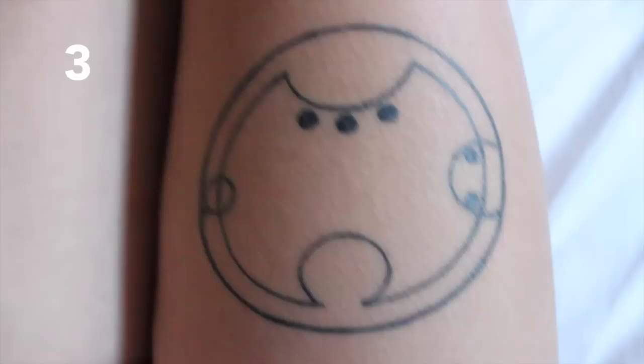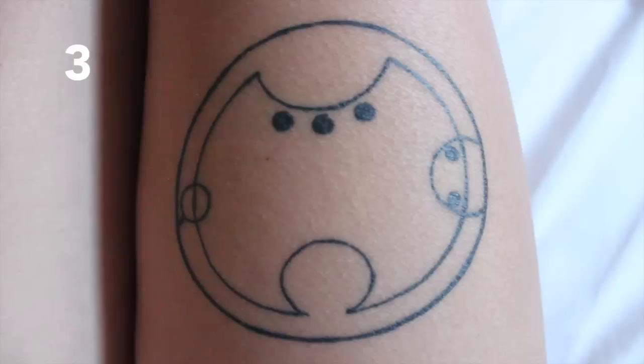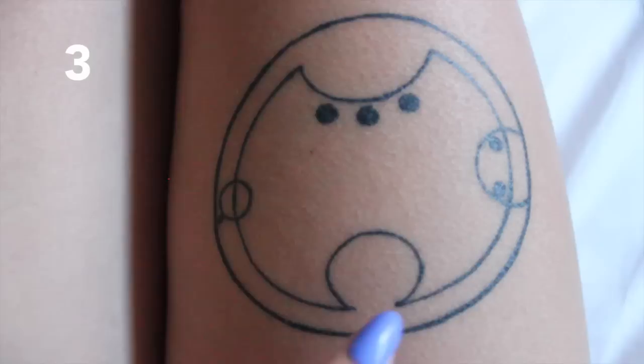The other one is on my thigh — it's just a Gallifreyan tattoo. Gallifreyan is a language from Doctor Who; it's the language of the Time Lords, written on circles. The different patterns on the circle correlate to different letters of the alphabet. Mine says Ruby, so you read it clockwise — R, U, B, and Y.